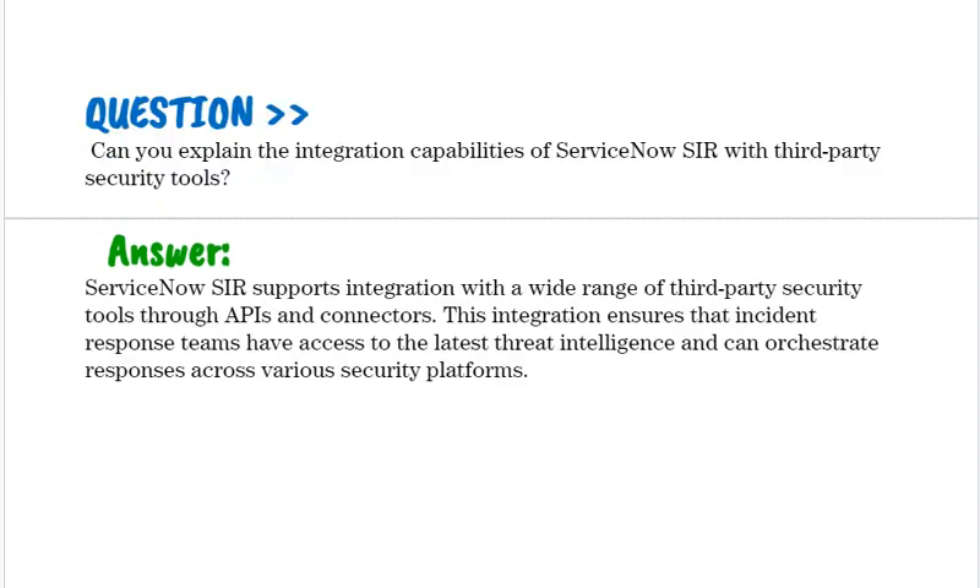Can you explain the integration capabilities of ServiceNow SIR with third-party security tools? ServiceNow SIR supports integration with a wide range of third-party security tools through APIs and connectors. This integration ensures that incident response teams have access to the latest threat intelligence and can orchestrate response across various security platforms.